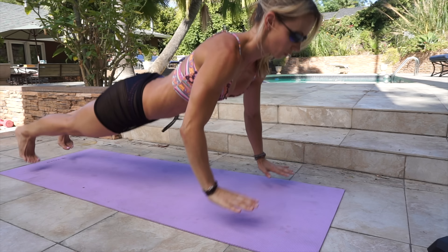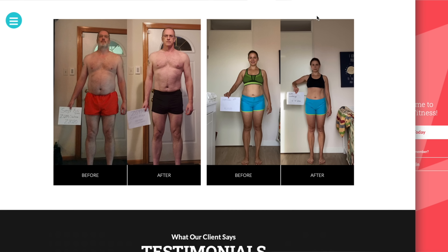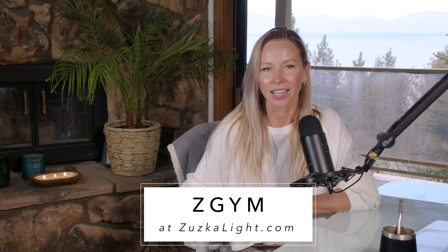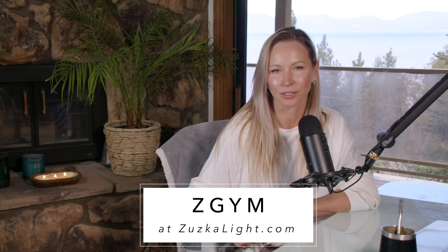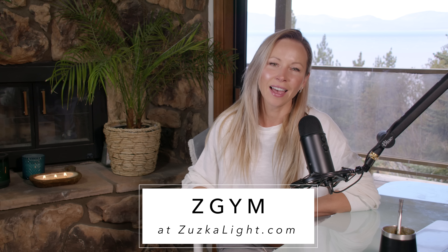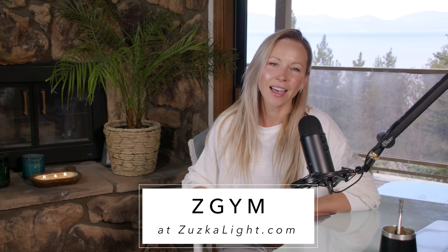You're going to feel like a badass if you sign up for Zgym because Zgym can really deliver amazing results. But obviously it's all about staying consistent, so if you decide to show up for yourself and dedicate those 15 to 30 minutes a day to Zgym exercise, then I'm telling you that you will see great progress in just a few months. Sign up for Zgym at Zuzkali.com — that's Z-U-Z-K-A-L-I-G-H-T dot com.